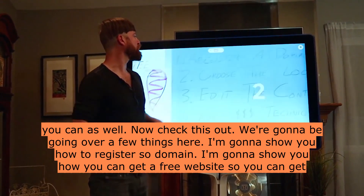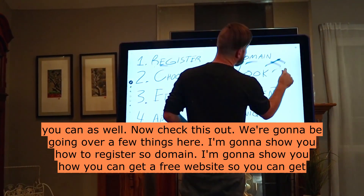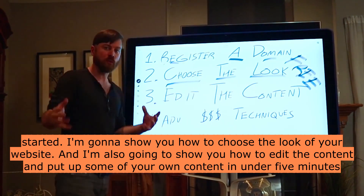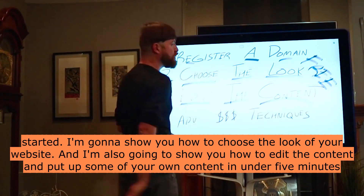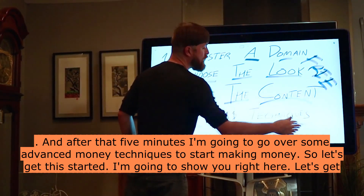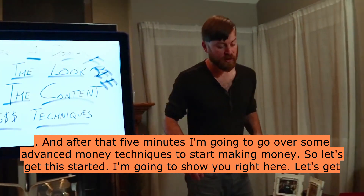Check this out — we're going to be going over a few things here. I'm going to show you how to register a domain, how you can get a free website to get started, how to choose the look of your website, and how to edit the content and put up some of your own content in under 5 minutes. After that, I'm going to go over some advanced money techniques to start making money. Let's get this started.